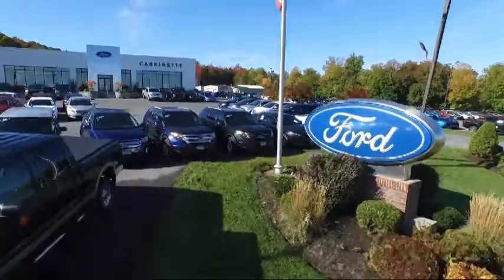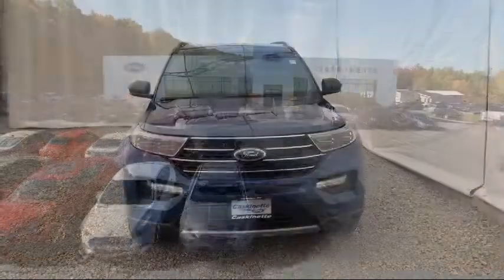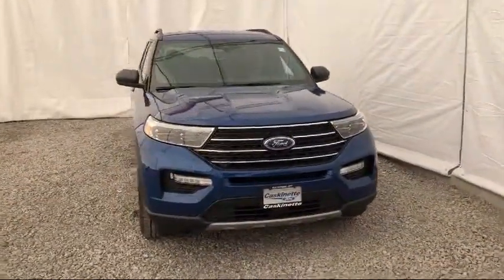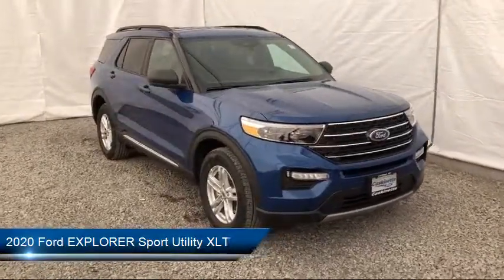Welcome to Cascanet Ford, and here's a look at another one of our new Fords from our extensive inventory. It comes equipped with third row seating, auto high beam headlamp control, and Sirius XM satellite radio.